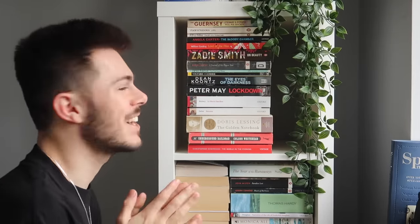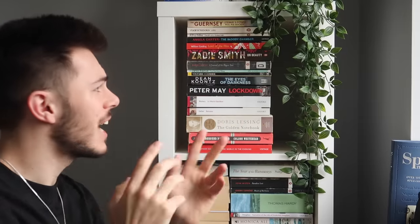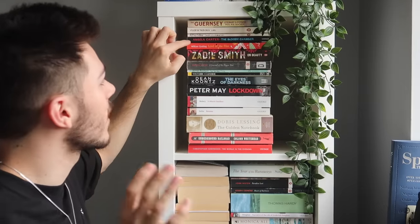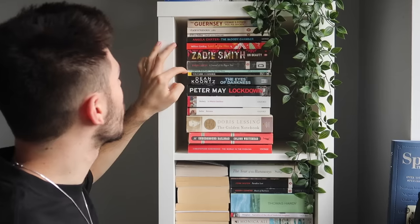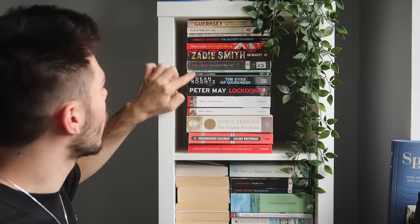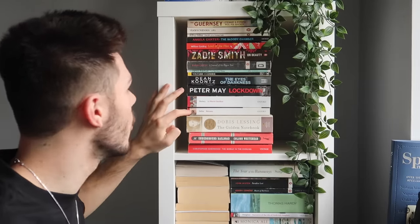Death of a Salesman — I studied this for my A-levels and absolutely loved it. My girlfriend got me tickets to go and see it in the West End in October 2019 and it was exquisite. The Bloody Chamber by Angela Carter — a great selection of short stories. Lord of the Flies by William Golding, On Beauty by Zadie Smith, Daniel Defoe's A Journal of the Plague Year, James Baldwin's The Fire Next Time, Voltaire's Candide. The Eyes of Darkness and Lockdown are both books that claim to have predicted the coronavirus but just absolutely didn't. We have some Arthurian legend, Roxana by Defoe — Defoe was kind of credited as being the father of the English novel but I don't really enjoy his work.